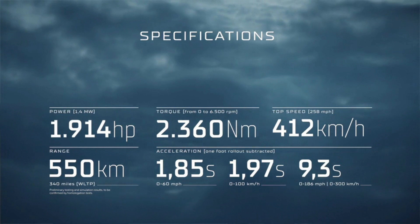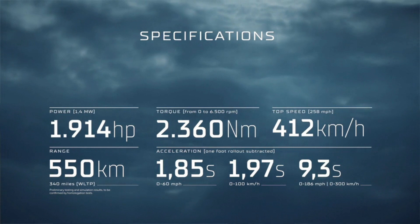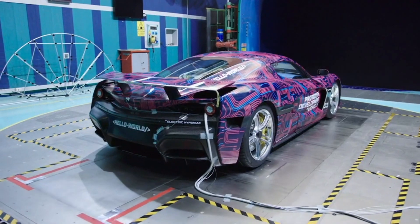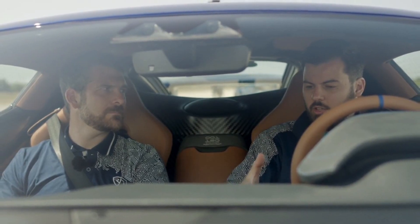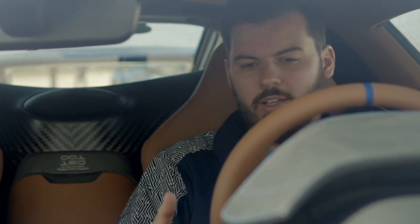The result of this powertrain setup is extraordinary: the Nevera sprints from 0 to 60 mph in 1.85 seconds and tops out at 412 kilometers per hour, or 258 miles per hour. The quarter mile is completed in 8.6 seconds, making it the fastest accelerating production hyper electric vehicle today. This opens up a new dimension in hypercar performance.